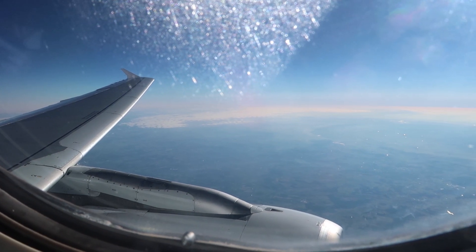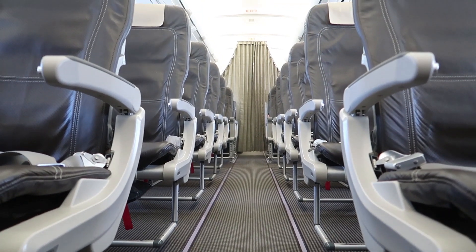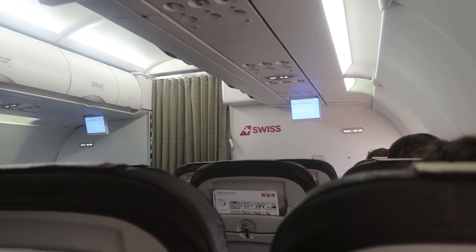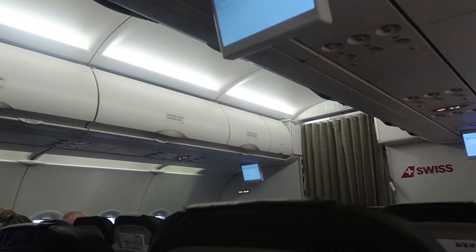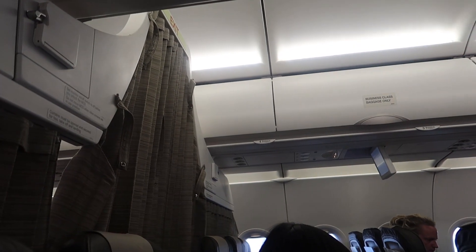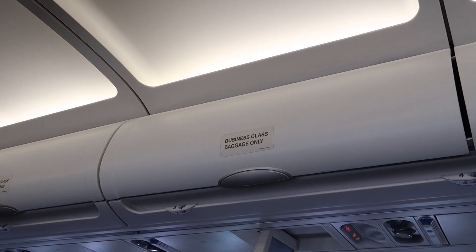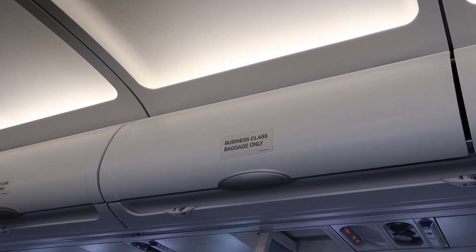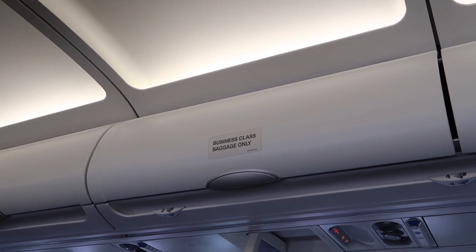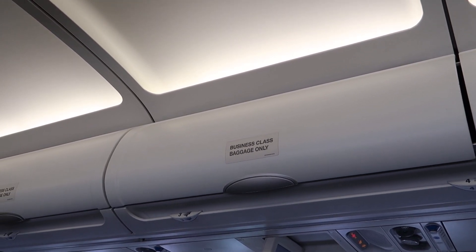Typically on weekdays, business class demand is higher, so the divider will be moved back. Like on this Swiss flight, the divider was here, blocking the economy cabin from view. Now look at the same flight on a weekend — the business class section is reduced to just four rows, because short-haul leisure travelers rarely book business. You can see the minimum size of the Swiss business class cabin by the fact that the front two overhead bins on each side have 'business class baggage only' written on them, and the ones behind them don't, because those can sometimes function as economy anyway.